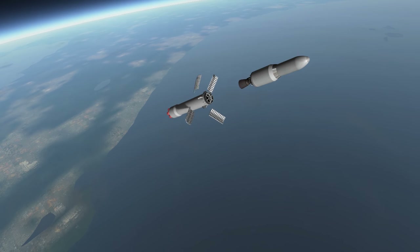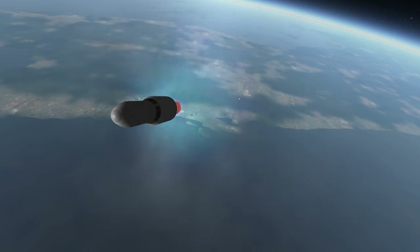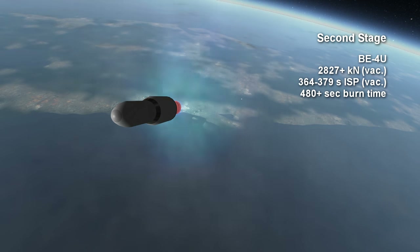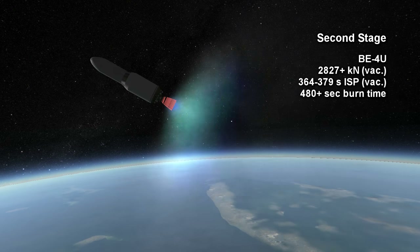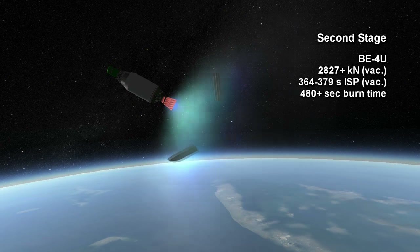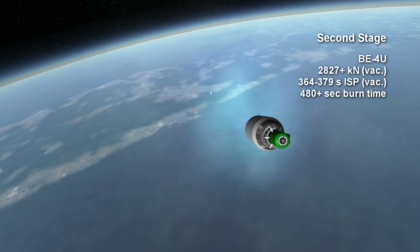The actual ability to reuse something like a Falcon 9 first stage or a New Glenn first stage, and the cost efficiency of doing so, is yet to be determined. The second stage of New Glenn uses the vacuum version of the BE-4, the BE-4U. It will provide a thrust of at least 2,827 kN in vacuum with a specific impulse of around 364 seconds. Assuming it has the same chamber pressure as the surface engines, the upper limit on its specific impulse is around 379 seconds with extremely high reaction efficiency, nozzle efficiency, and a 110 nozzle expansion ratio.